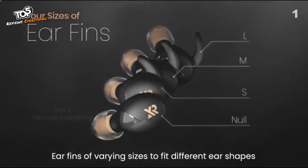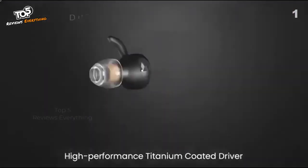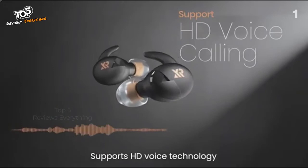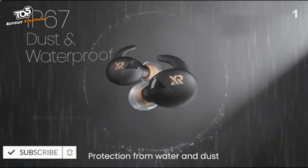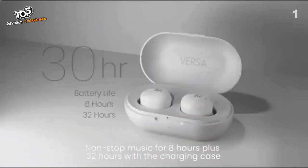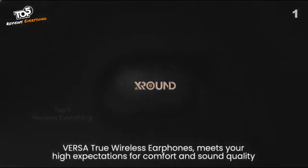Ear fins of varying sizes fit different ear shapes. Features the Qualcomm Bluetooth chip, a high-performance titanium-coated driver, hi-fi balanced output, and unique 3D tuning for clear and concise sound. The best high-quality sound within its price range, with protection from water and dust, non-stop music for 8 hours, plus 32 hours with the charging case. Versa True Wireless Earphones meet your high expectations for comfort and sound quality.